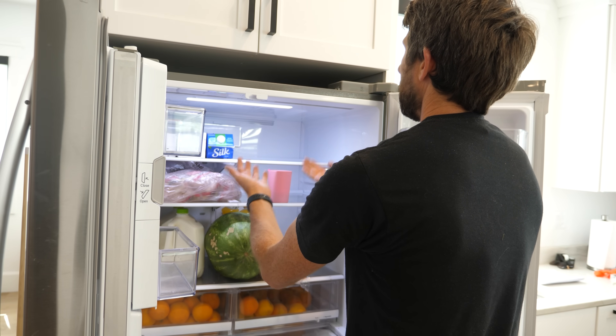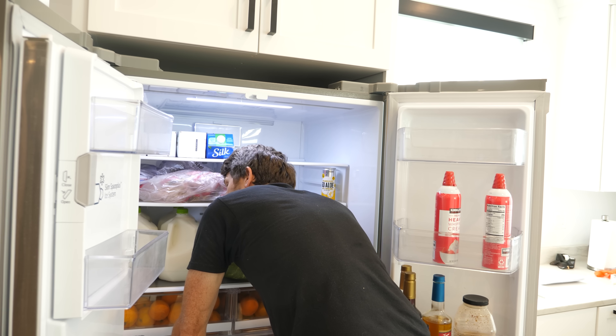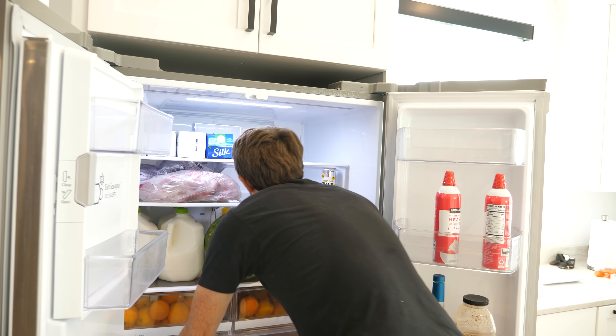Have you ever gone to open the refrigerator on a really hot day and that cold air just feels so nice on your face? Well that gives me an idea, and I know you've had this thought too. If I don't have AC but I do have a refrigerator, why don't I just leave the refrigerator open and cool off my whole room?